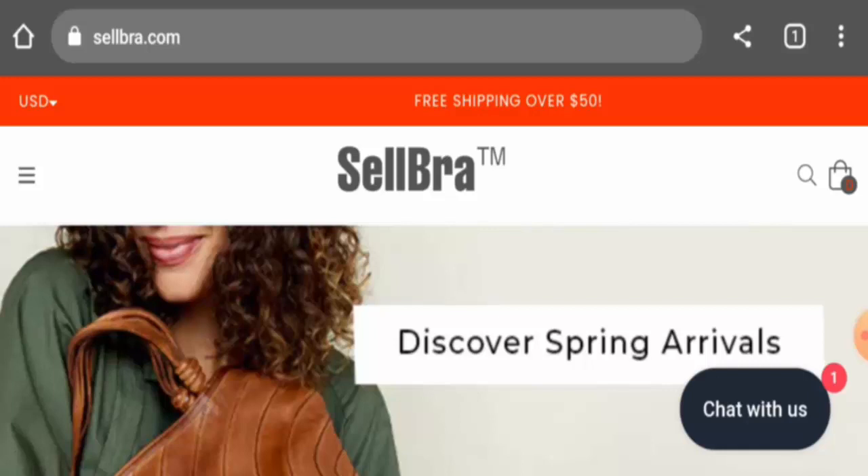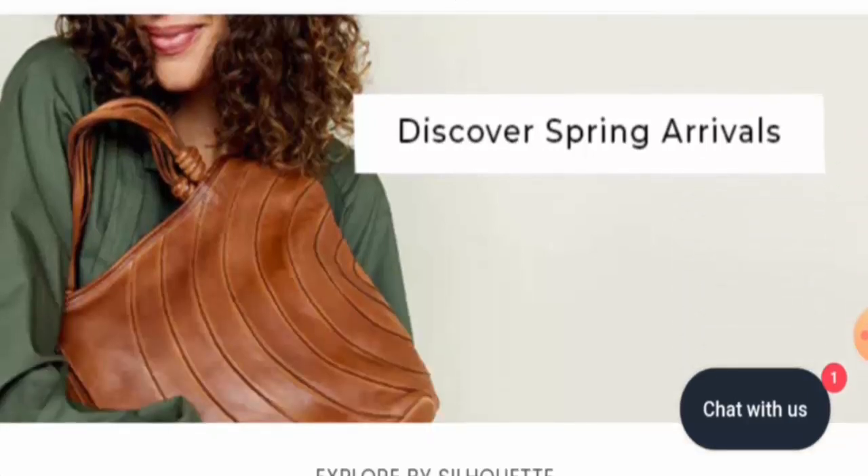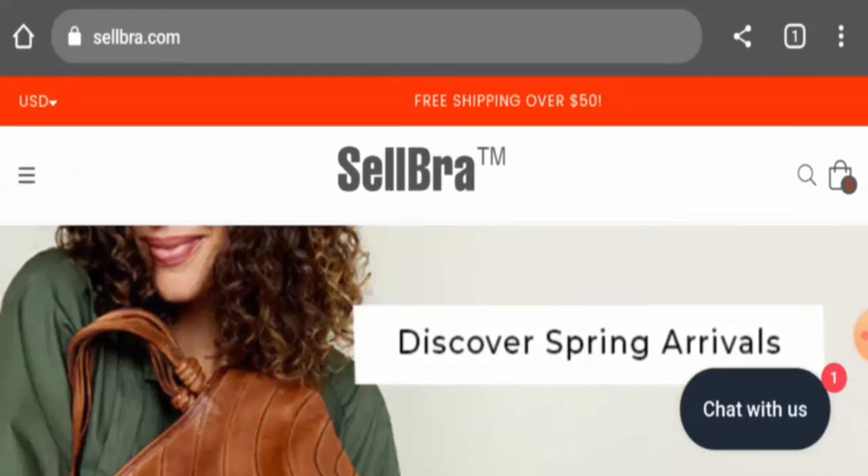If you would like to buy any product from this site, then please do watch this video. And if you have already experienced any fraud over this website, or if you have not received the product or got an average product, then please do watch this video till the end to find out how to get your money back. People from the United States are very interested to know about this site.